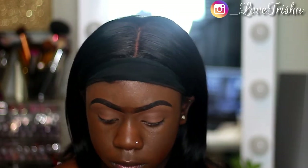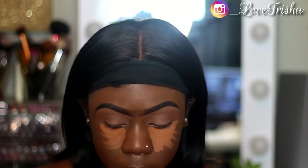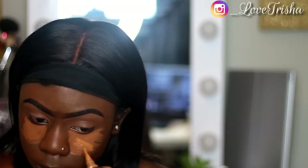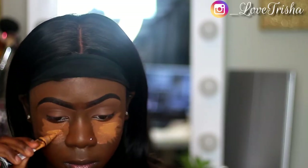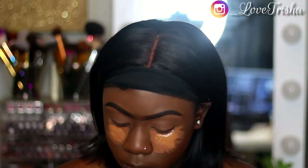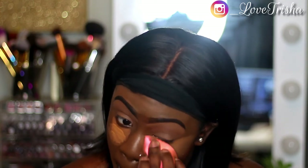Now I'm just taking my LA Girl Pro Concealer again and I'm mixing the shades Toast and Fawn. Usually for this type of look I mix these two because Toast is more of a natural highlight, and Fawn gives me a nice highlight as well. I like to mix these two together and I'm taking my damp beauty blender to blend this into my skin.